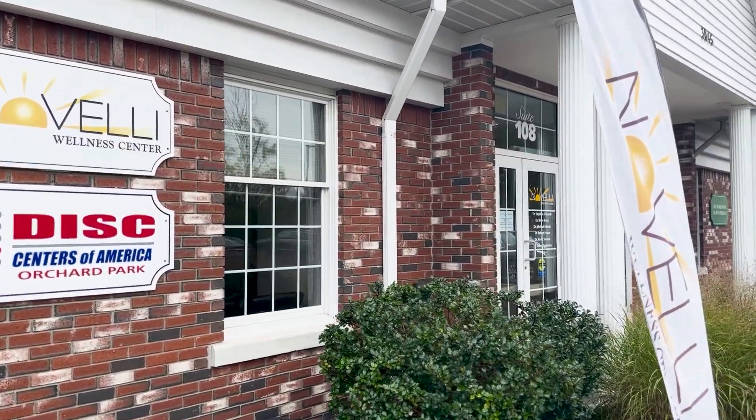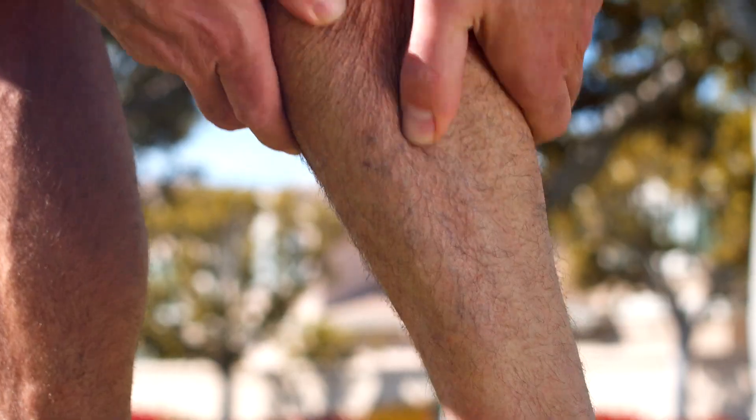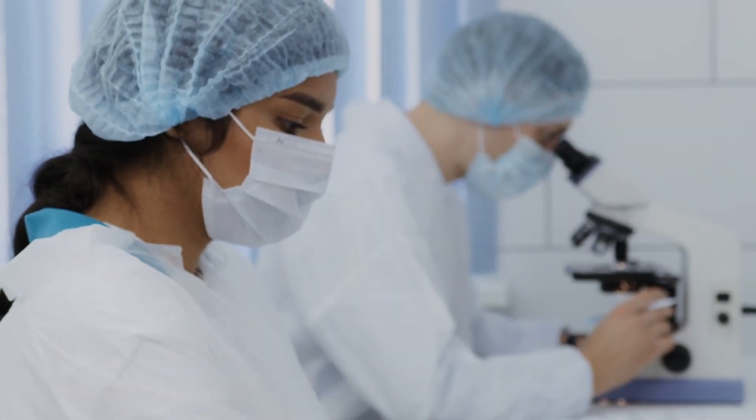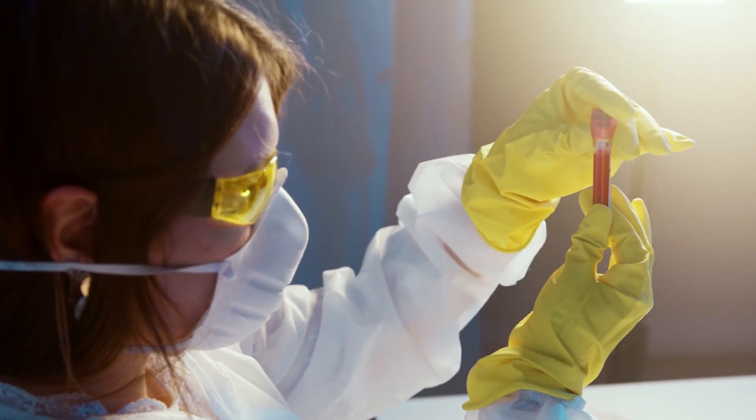At Novelli Wellness Center, we are dedicated to finding solutions for your health concerns. Our team of experts use advanced technology and non-surgical pain relief techniques to provide safe and effective treatments.